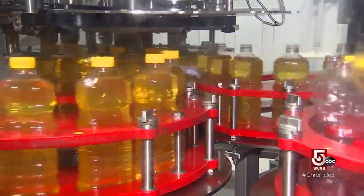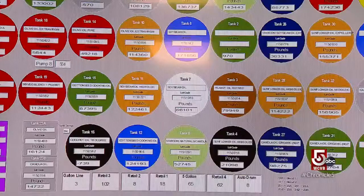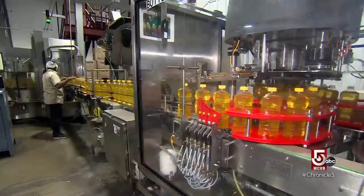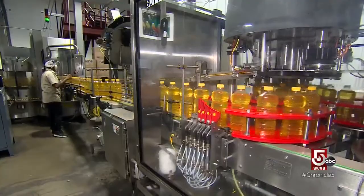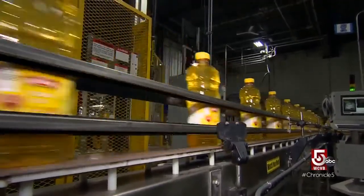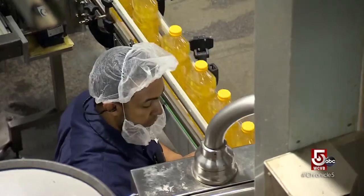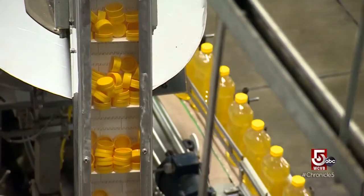On an annual basis we go through about 3 million gallons of corn oil. We might be bottling straight corn oil or we might be blending it with other oils. It's actually been given a heart healthy claim by the American Heart Association. It's a great oil to use whether you're sautéing in your kitchen — it's a great oil to deep fry in. It's got a high smoke point: 450 degrees.